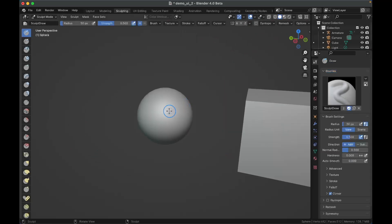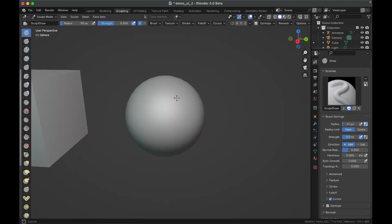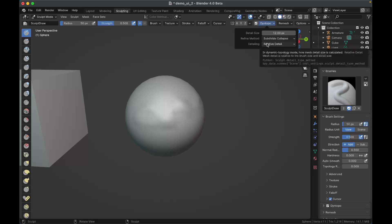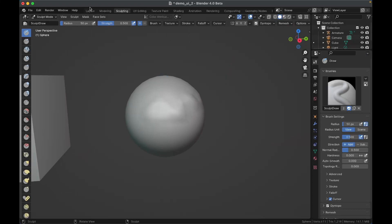If you go to sculpting with a sphere and turn on Dyntopo, when you go into the mesh, there's no longer a smooth shading checkbox you need to worry about — smooth shading just stays on by default. No need to worry about trying to keep smooth shading on; it just stays automatically, which is great because that gets annoying.